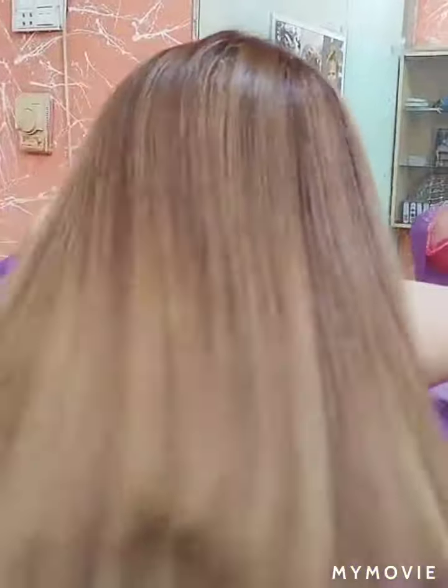Friends, the remote keratin rebonding is complete. Look how lustrous and shiny my hair are. Keratin rebonding is the best treatment — it is healthy, shiny and straight. It is no doubt beautiful. Look how much I am showing you up close. I hope you like the results. If you like keratin rebonding, use the remote keratin. This is my experience.